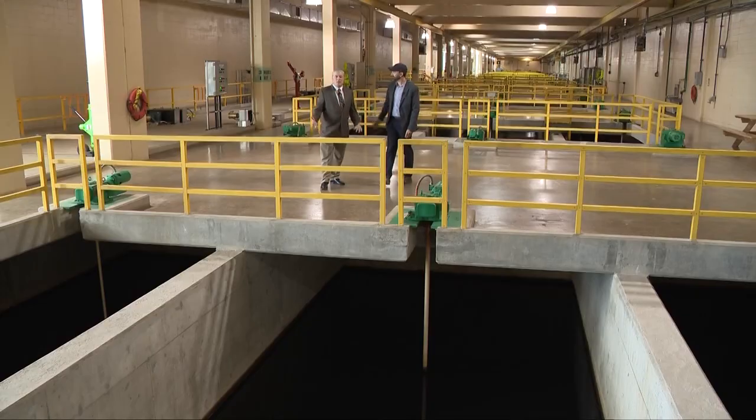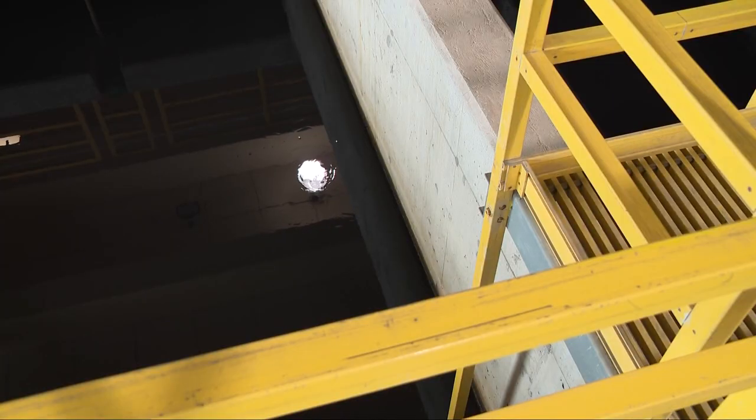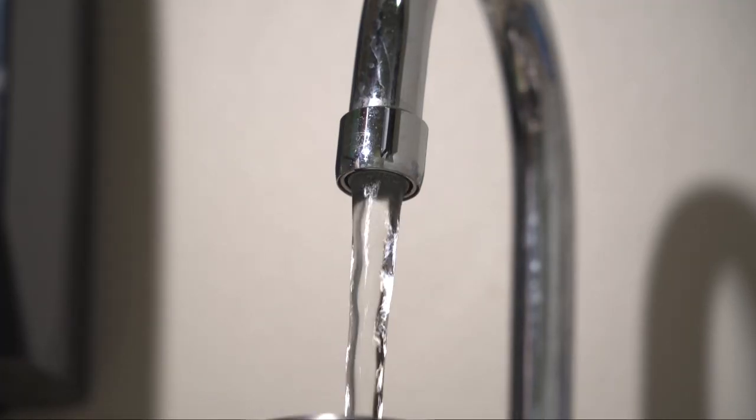Right now we're in the flocculation building. What's going on here is some of the chemicals we've added up to this point are causing particles to clump together. This is where we take lake water essentially and put it into a state where it can be readily filtered, turning it into potable drinking water for nearly one and a half million Northeast Ohioans.